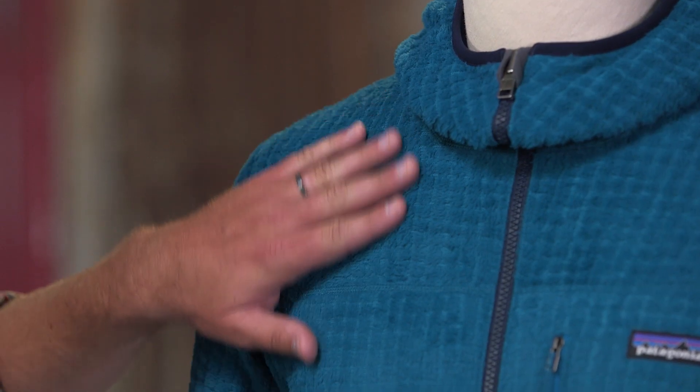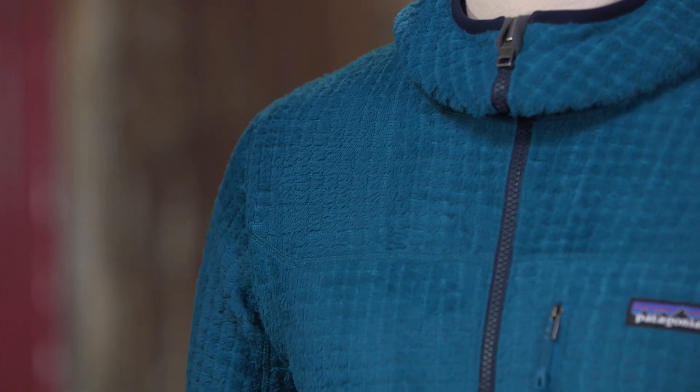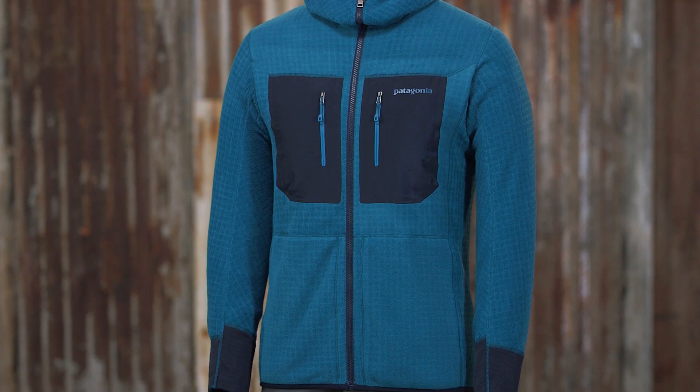This is the men's R3 Hoodie, a reversible insulation layer and the warmest in our technical regulator lineup. A Patagonia exclusive, the fabric is a new Polartec Hi-Loft fleece. It blends 97% polyester, 53% of which is recycled, with 3% spandex for freedom of movement.